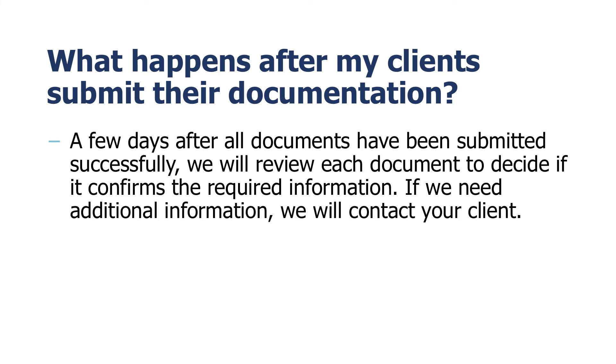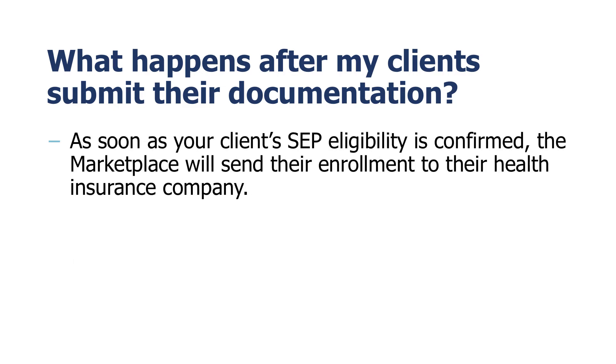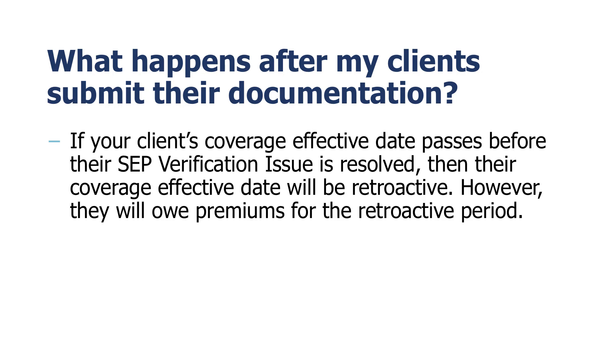A few days after all documents have been submitted successfully, we will review each document to decide if it confirms the required information. If we need additional information, we will contact your client. We will also let them know when their information has been verified and their issue has been resolved. As soon as your client's SEP eligibility is confirmed, the Marketplace will send their enrollment to their health insurance company. Your client will be required to make their first premium payment in order for coverage to be effectuated. Coverage will be effective on a date determined by their SEP type and the date of plan selection. If your client's coverage effective date passes before their SEP verification issue is resolved, then their coverage effective date will be retroactive. However, they will owe premiums for the retroactive period.